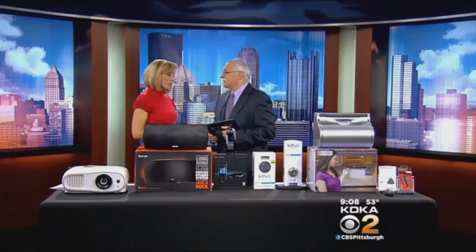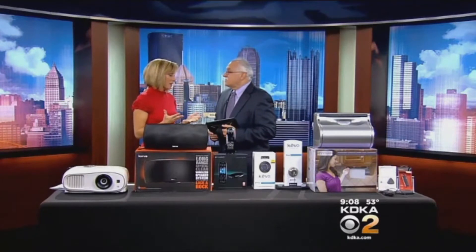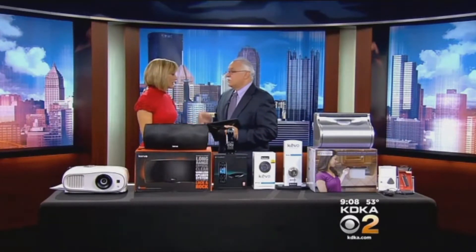Always good to be back with you. TVs — they're always coming out with something new. The first product we're going to see is an OLED TV. OLED stands for Organic Light Emitting Diode. It's by LG — they're the only ones that actually have it out now.